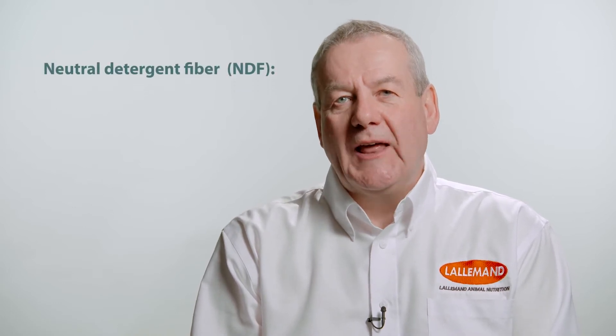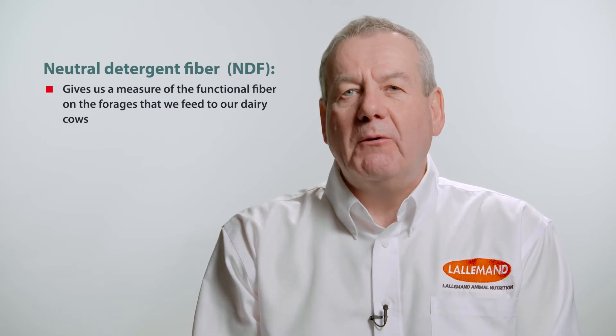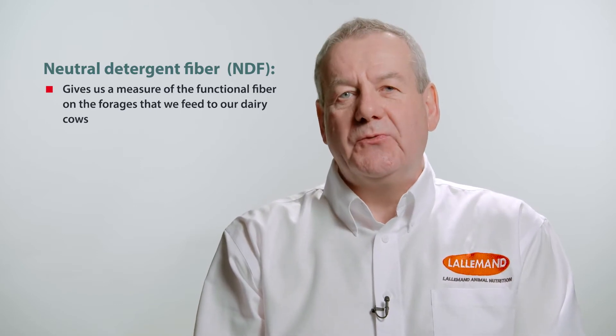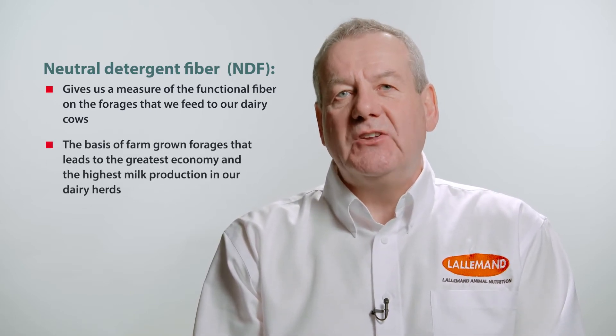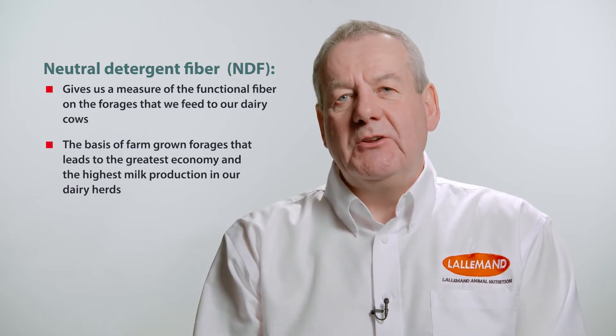Neutral detergent fibre — we call it NDF — gives us a measure of the functional fibre in the forages that we feed to our dairy cows. It's really important that we understand NDF, as it's the basis of the farm-grown forages that lead to the greatest economy and the highest milk production in our dairy herds.